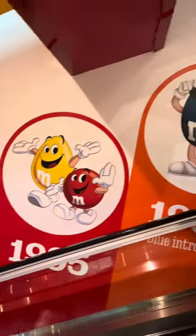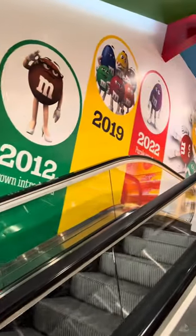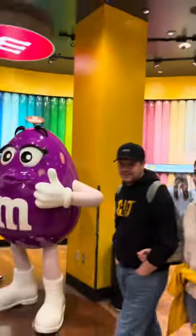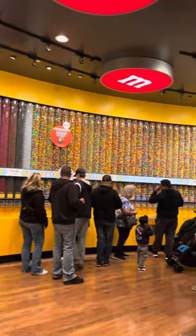The store was three or four different stories tall and everywhere we went they had the history of the M&M along the escalators. On this floor they had every color and flavor M&M that you could think of.